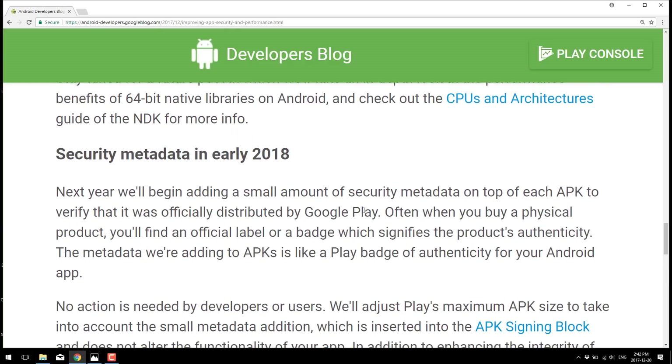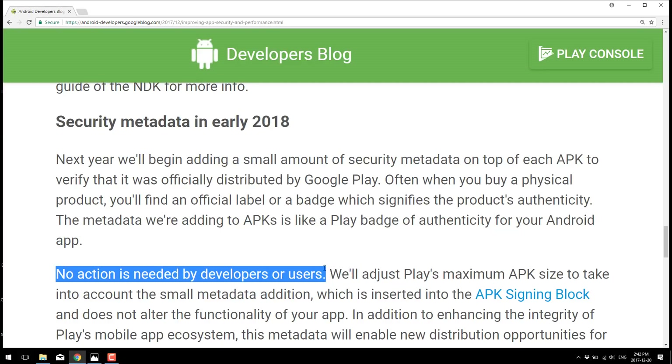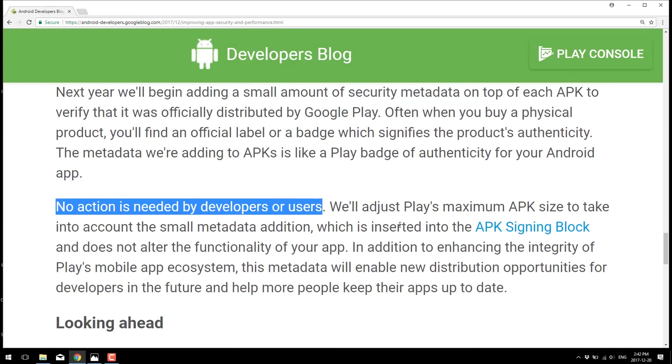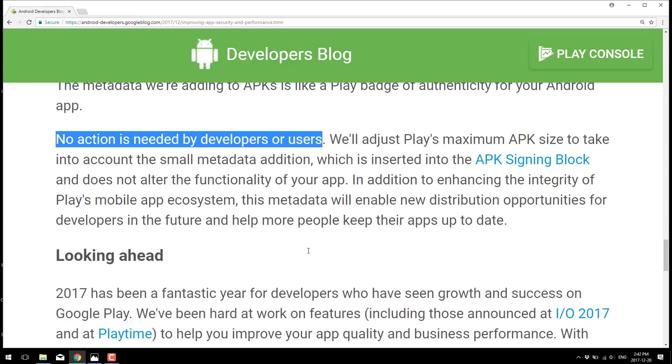The last thing announced as part of this initiative is new security metadata being added to every application starting in early 2018. To the end developer, this doesn't really affect you — no action is needed by developers or users. They are adding a small section of metadata which is inserted into the app signing block, to give them better ability to figure out if it's a hacked app, if it's a secure app, etc. That is something we should all probably be applauding, and that probably should have been in there since day one.